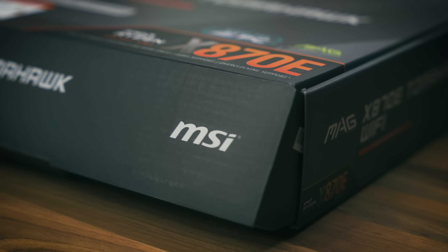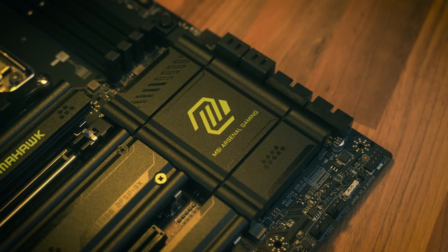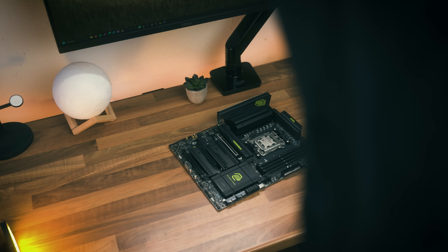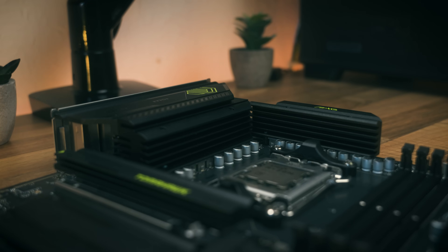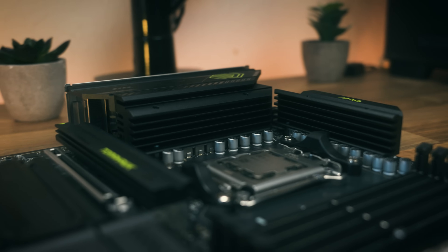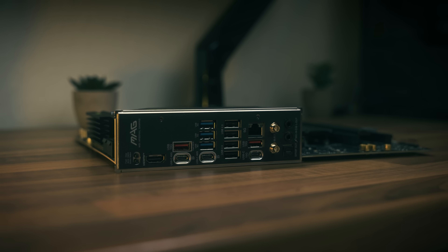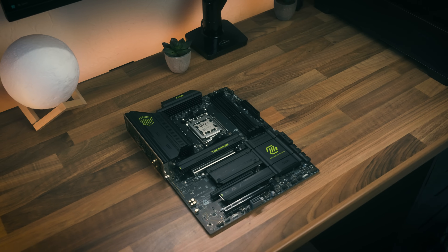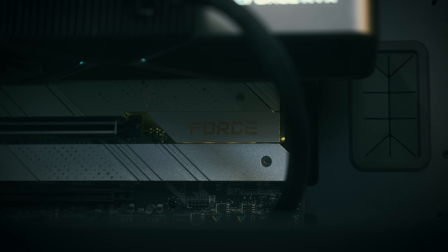Speaking of AM5, the motherboard we've gone for is the MSI X870E Tomahawk. MSI did send this board out and I get to keep it, but they didn't sponsor this video — we covered it in a separate video you can watch after this. It's got all the features I need and then some, though it does have one slight problem which I'll go over towards the end. It suits the theme of this PC much better than the old Z690's Wi-Fi board, purely because it's all black.